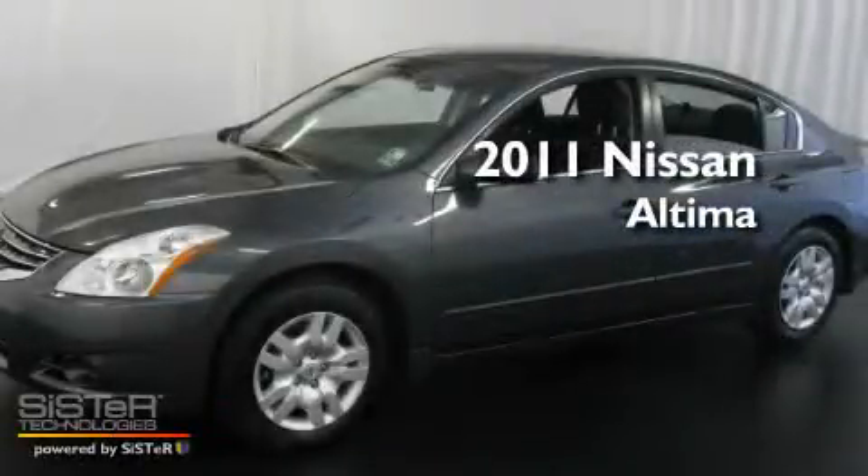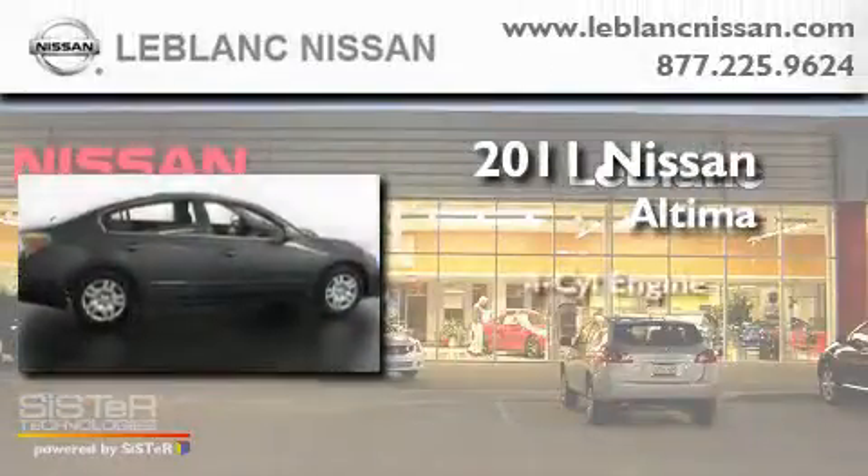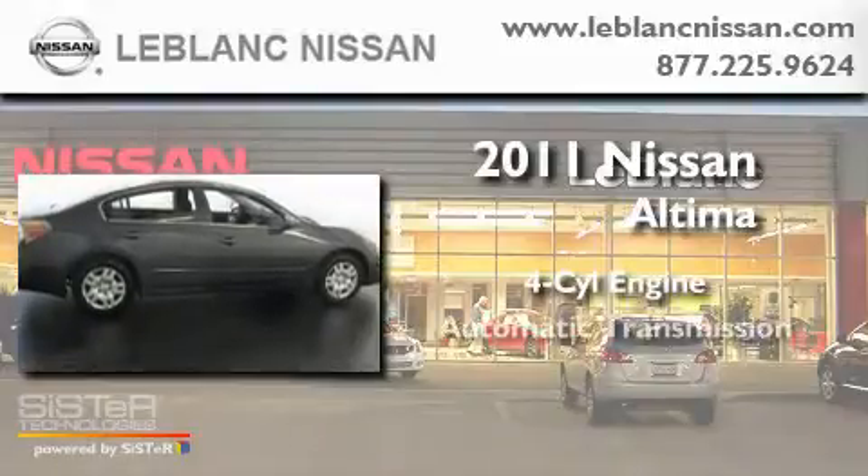This is a 2011 Nissan Altima. It features a four-cylinder engine and an automatic transmission.